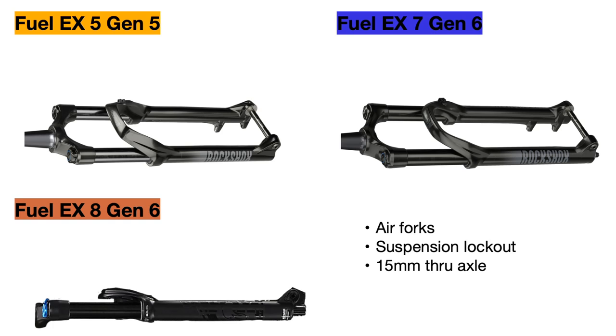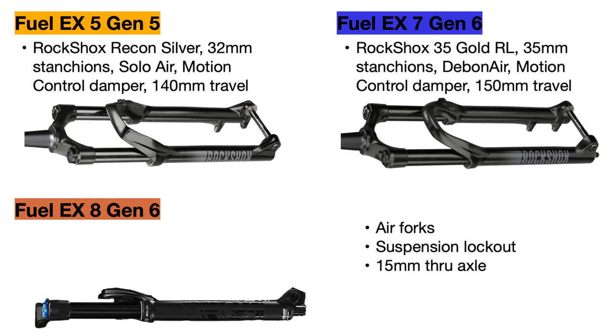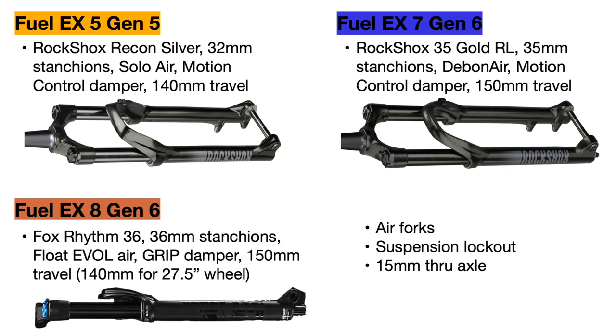For the front suspension forks, all the bikes come with air forks that are adjustable for your weight, and all have suspension lockouts and a 15mm through axle for better strength. The Fuel EX 5 uses a RockShox Recon Silver fork with a Motion Control damper, 32mm wide upper stanchions, and 140mm of suspension travel. The Fuel EX 7 Gen 6 upgrades to the RockShox 35 Gold with wider 35mm stanchions for added stiffness and stability, as well as a Debonair spring which makes the fork more efficient, and 150mm of travel. The Fuel EX 8 uses the 150mm Fox Rhythm 36 fork with 36mm wide stanchions and the Fox Grip damper, which I'd still consider an upgrade over the RockShox 35 since it is stronger with similar dampers.